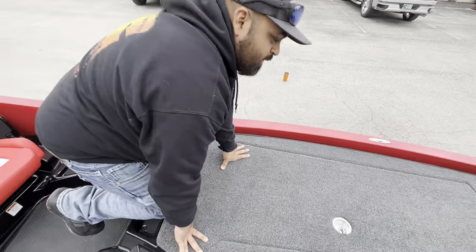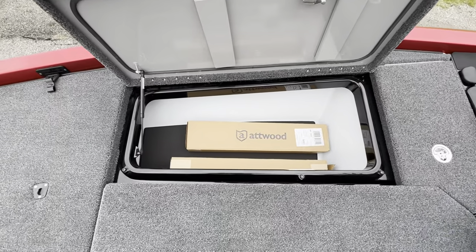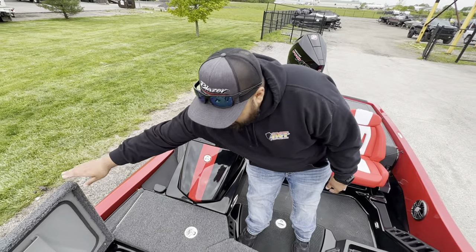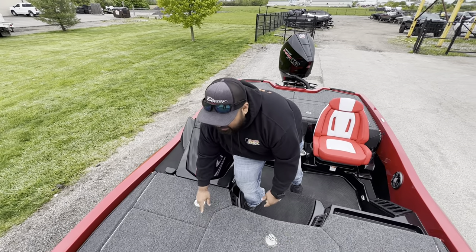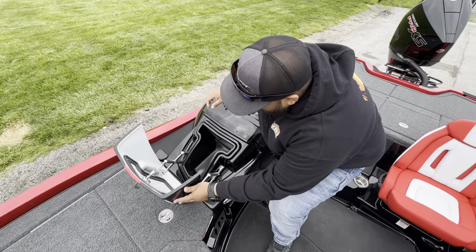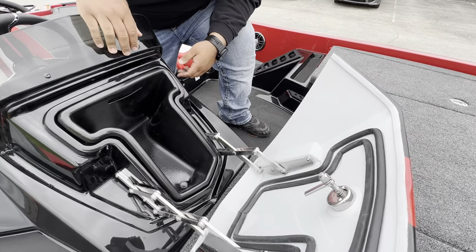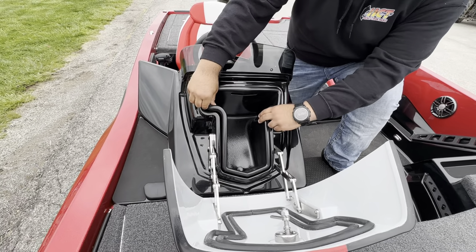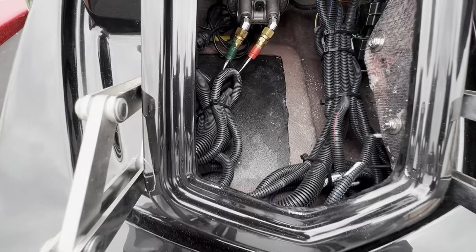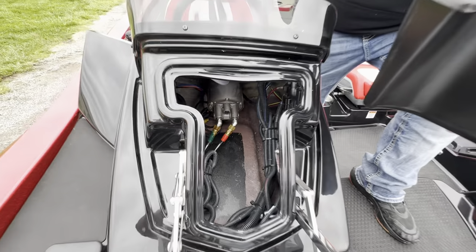The starboard box is the same concept — you get about 25 to 26 additional rods, 5 life jackets, extra tackle storage, plenty of room to work. One of my favorite features is the console storage, which comes up with a heavy-duty scissor bracket. It's reinforced so you can load it and it's not going to bust. Easy access to the back of your graphs, all your cables, and hydraulic steering — right there.